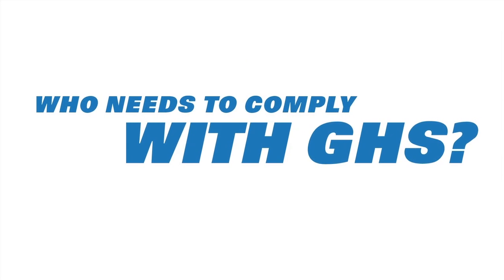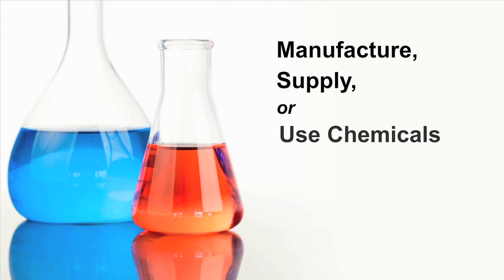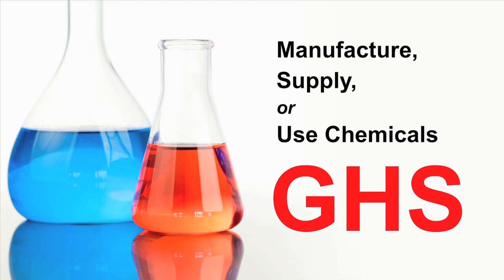So, who needs to comply with GHS? If you manufacture, supply, or use chemicals, then you're required by law to comply with GHS.